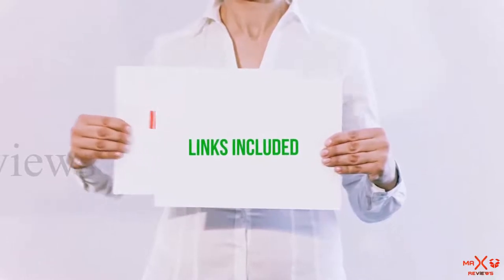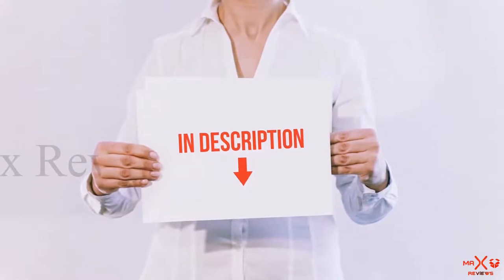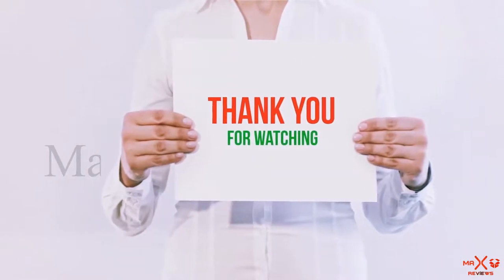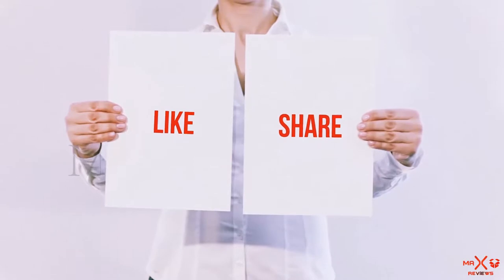All of these items are available on amazon.com. I have included all the links in the description. You can check out these links for the latest price. Thank you for watching. If you like this video, please hit the like button below. Share with your friends, and be sure to subscribe.